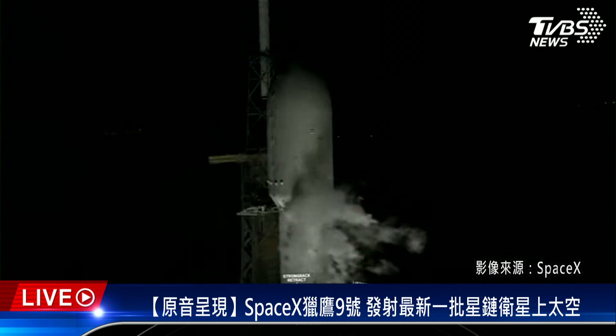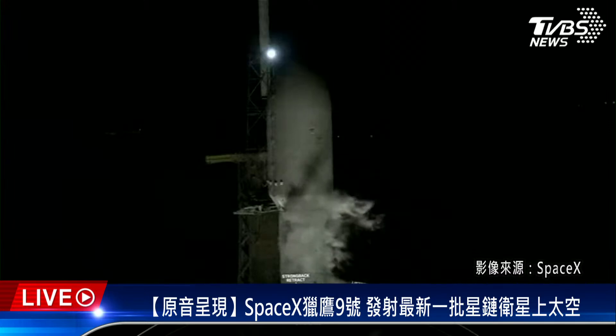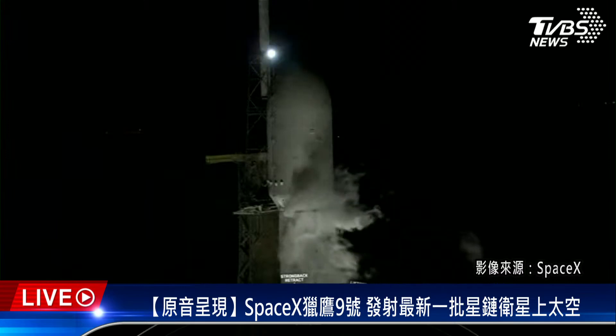We're tracking liftoff just about three minutes and 40 seconds from now. The next major milestone we're coming up on is liquid oxygen load, which we expect to complete at about T-minus three minutes.